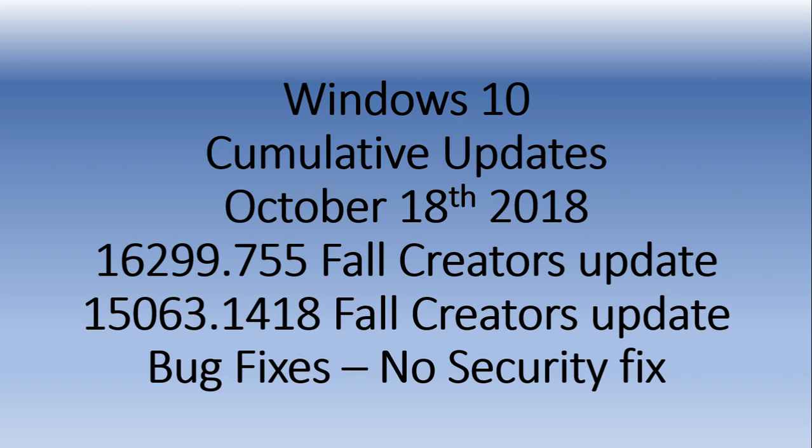Once again, no security fix, so there's no hurry to install this — don't worry about it. And once again, if you're on the April 2018 update 1803, or on the latest October 2018 update 1809, this does not concern you. There's no updates for you guys.